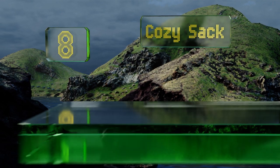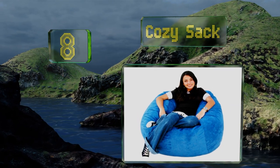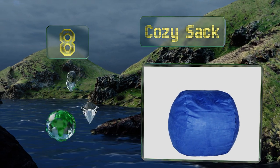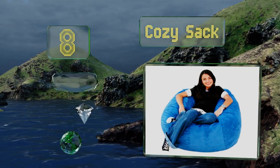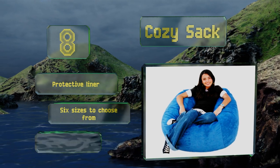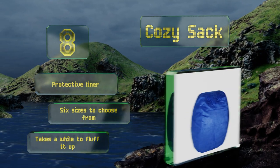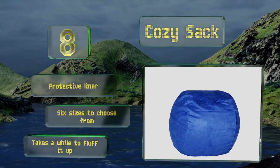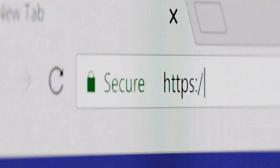Coming in at number eight on our list, the Cozy Sack comes in a wide range of colors from a neutral earth tone to a bold and vibrant hot pink, allowing you to express your personal style. It's super comfortable and supportive but not overstuffed, so you can still sink into it. It includes a protective liner and there are six sizes to choose from, however it takes a while to fluff it up.